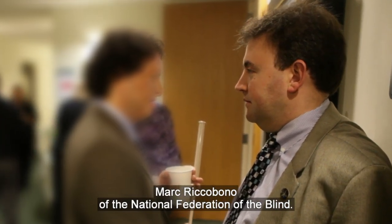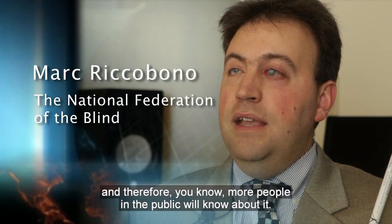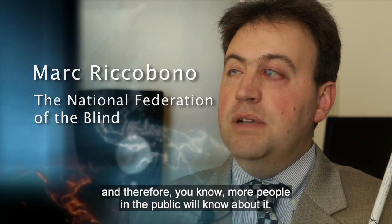Mark Riccobono of the National Federation of the Blind: Making it more readily available, more blind people will be talking about it, and therefore more people in the public will know about it.